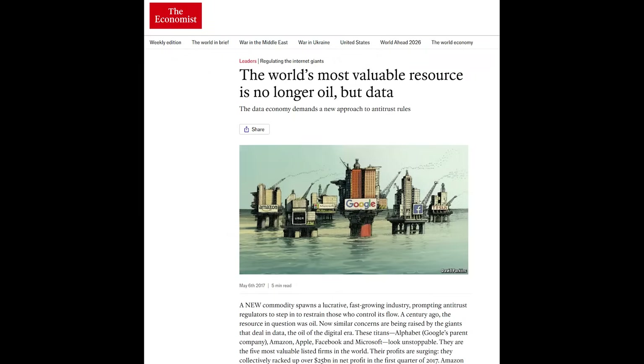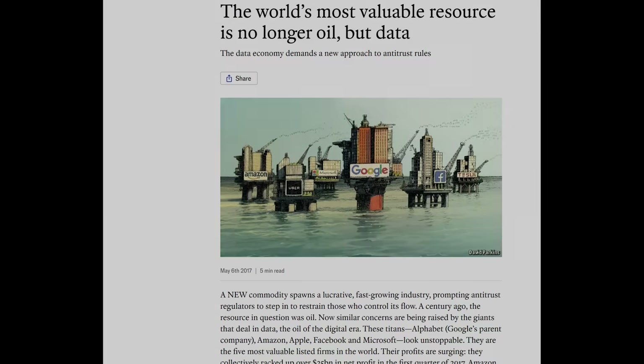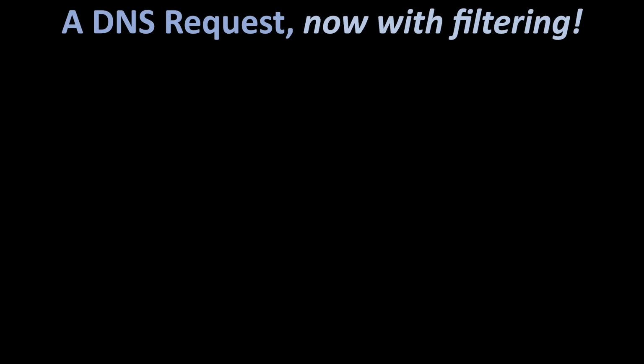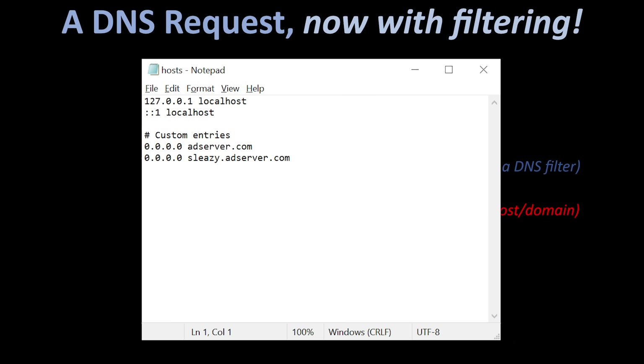ISPs love this data because they sell it. They build profiles from it and use it for ad targeting. DNS is one of the largest unregulated privacy leaks in your digital life, which makes it the perfect thing to fix. There are multiple ways to do that: encrypted DNS, third-party filtering services, or hosting your own DNS server. I'll cover all of those. But first, let me show you the DNS trick that gives you instant privacy improvements. The simple but powerful trick is to have a DNS server respond to hostnames you don't want your devices talking to by either failing to resolve the host or domain, or returning a bogus IP. It's essentially like adding fake entries to a hosts file.